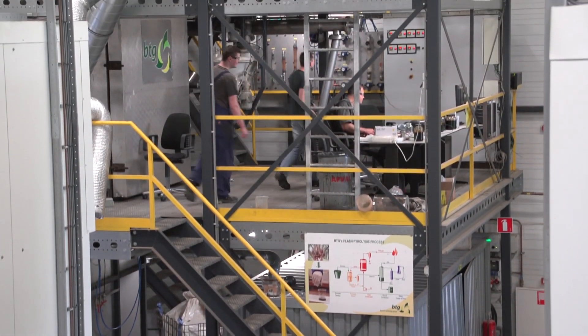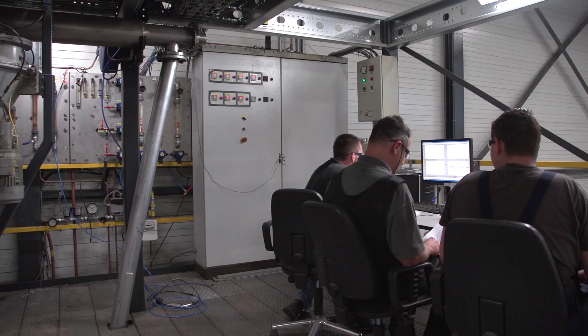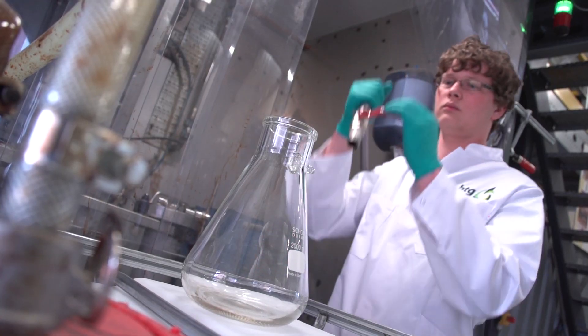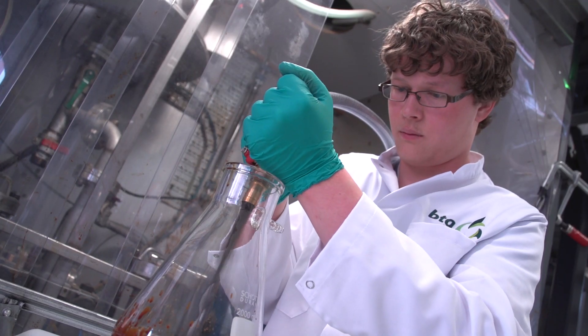BTG dedicated the past two decades to developing their own unique technology. Its promise? To convert biomass into oil in just under two seconds. This process is called fast pyrolysis.